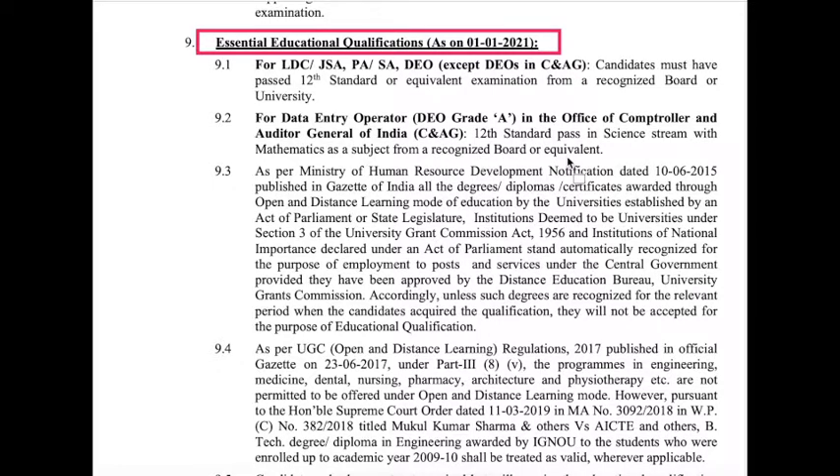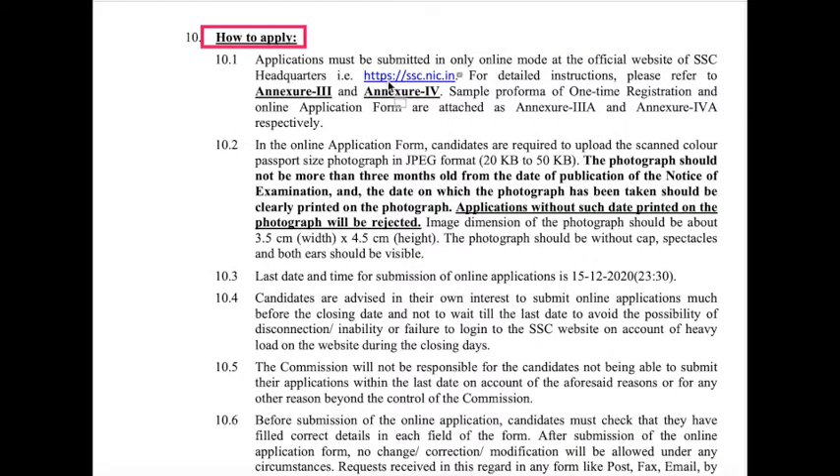Whoever has a preference for the Comptroller and Auditor General of India comes under DEO Grade A. Candidates qualifying with a science background in their 12th standard are eligible for the Data Entry Operator Grade A posts.